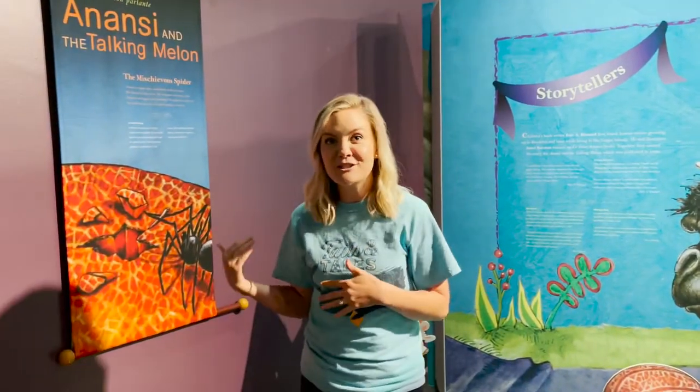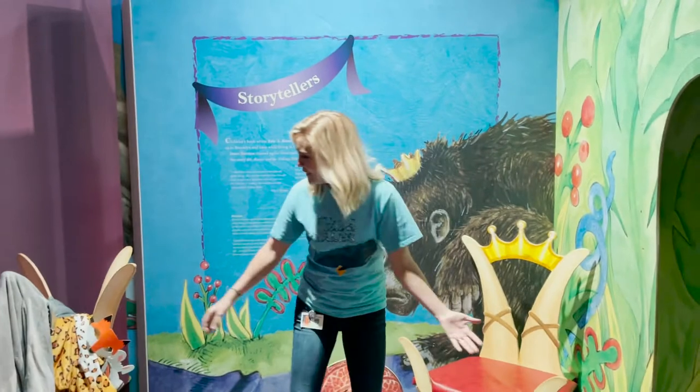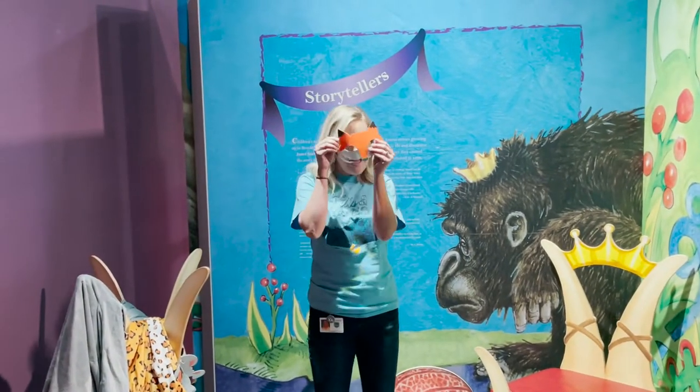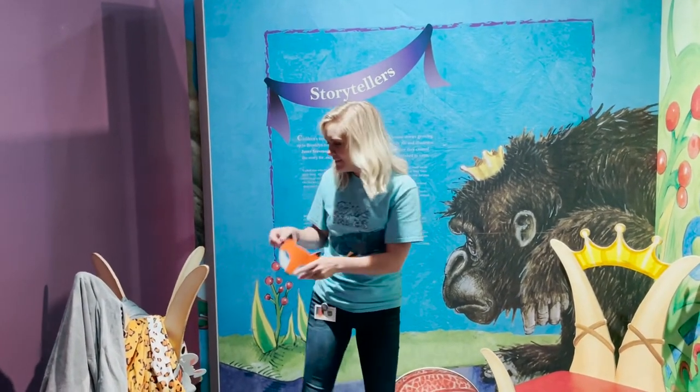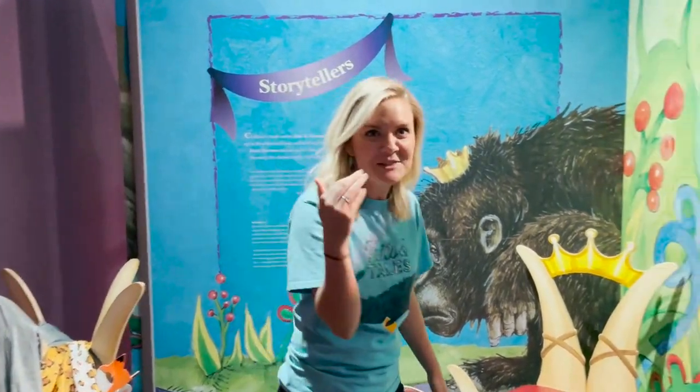So you can come see the story of Anansi, you can sit on the throne, you can put on a mask and a costume, and have some fun acting out part of the Anansi story.